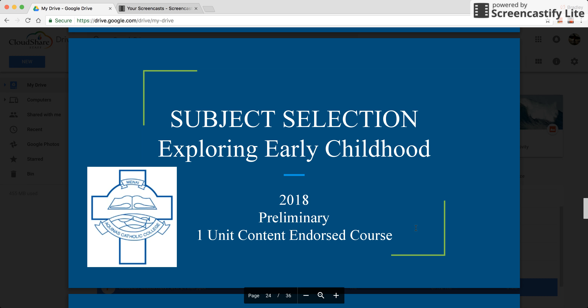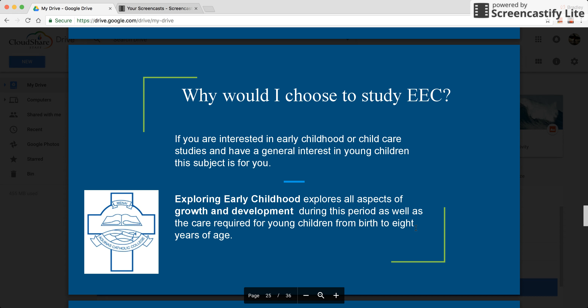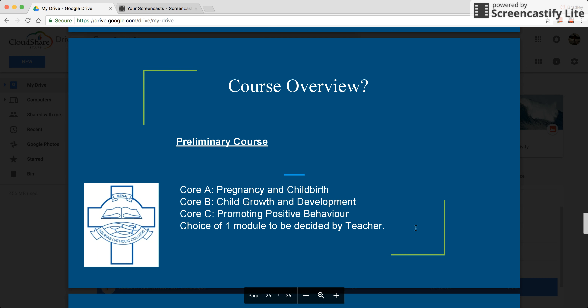The next course is new to the college in 2018, called Exploring Early Childhood. It's a one year content endorsed course and does not contribute to a HSC examination. If you have an interest in working with children, in particular early childhood or primary school teaching, this is a good course for you. The course overview shows three cores and one module decided by the teacher.